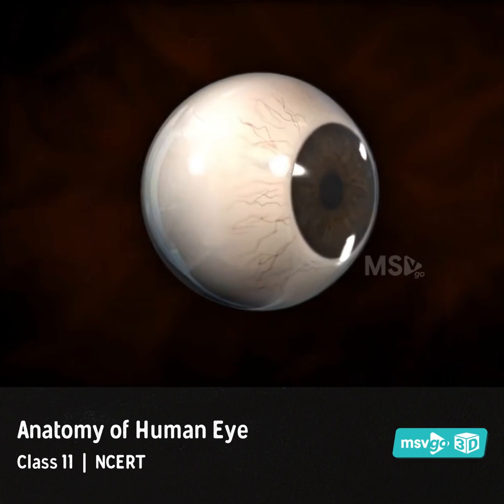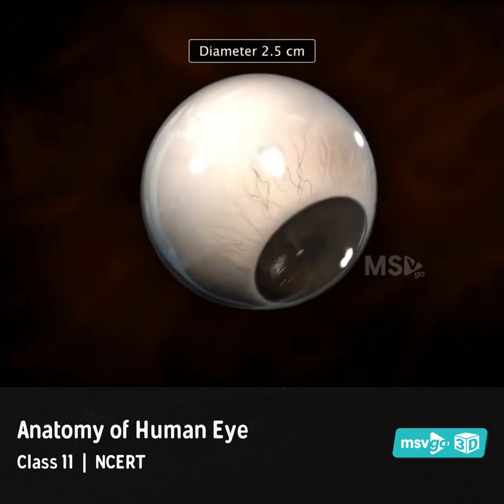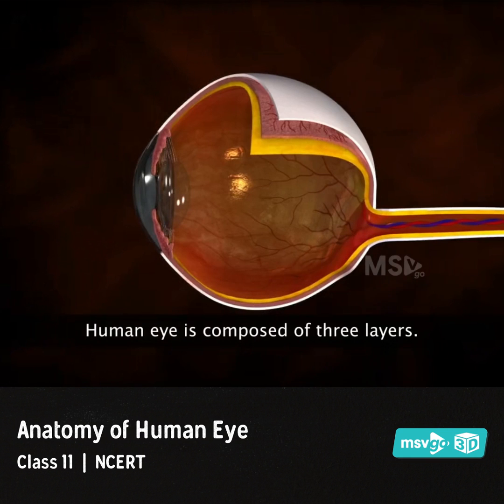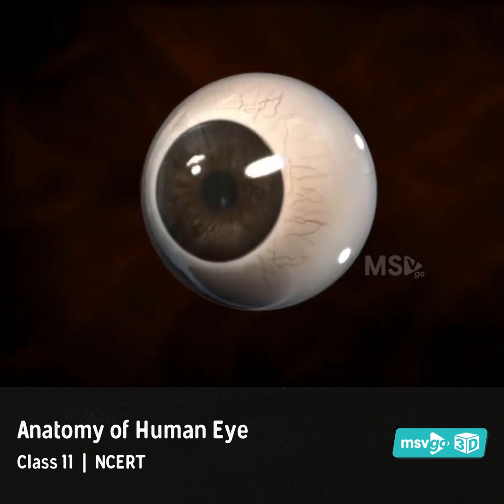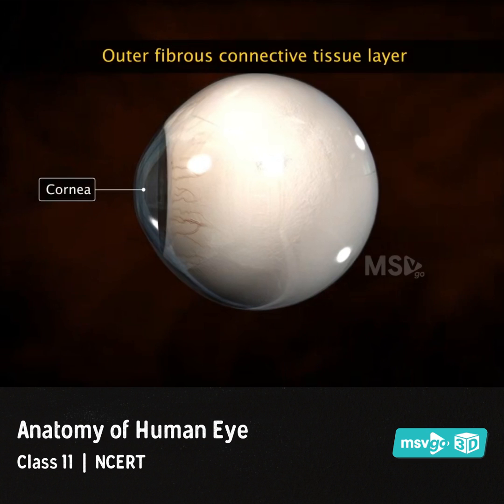The adult eyeball is about 2.5 cm in diameter and is anatomically composed of three layers. The outer layer is made of fibrous connective tissue and consists of the anterior cornea and posterior sclera.